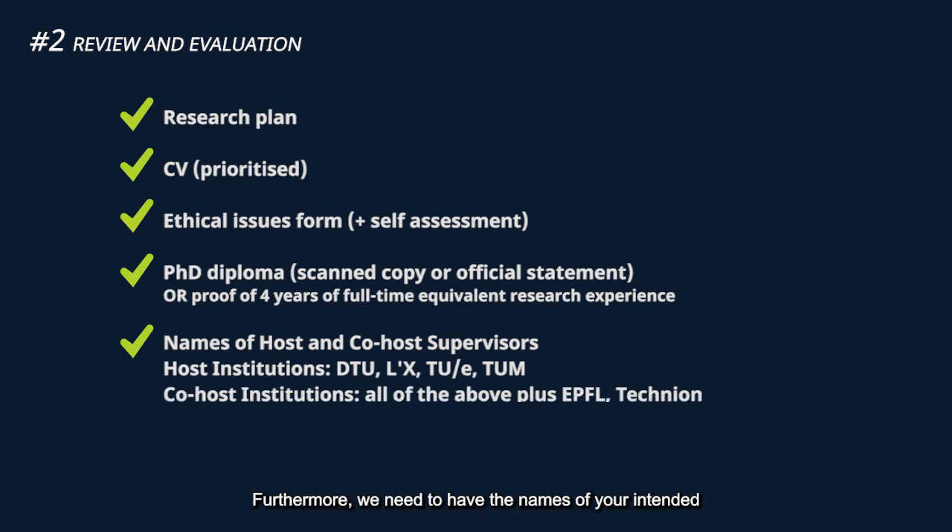Furthermore, we need to have the names of your intended host supervisor and co-host supervisor. These supervisors need to come from the universities that take part in our program. For the host supervisor you can choose from DTU, DICS, TUE and TUM. For the co-host supervisor you can choose from all the universities within our alliance. Finally, you need to submit a motivational letter on carrying out a cross-border collaborative project.